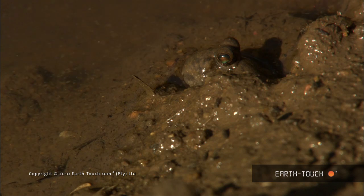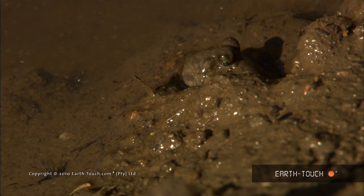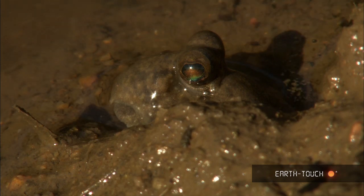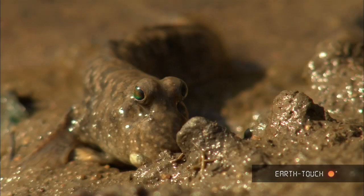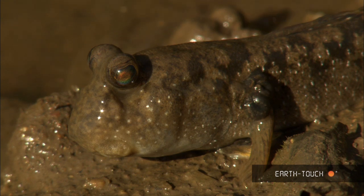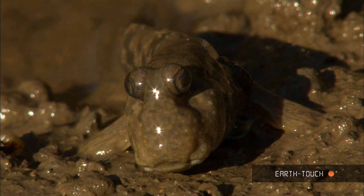Amongst the crabs we found mudskippers, which from a distance are barely distinguishable from the mud, but on closer inspection their colourful eyes and shiny bodies are quite something else. The eyes sit on top of their heads and this provides them with a panoramic view. Because they have no tear ducts, they roll their eyes back into their sockets to keep them moist.